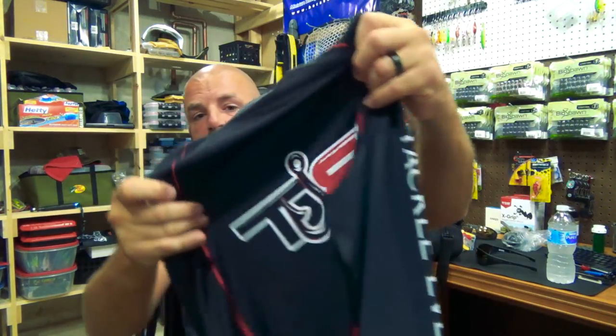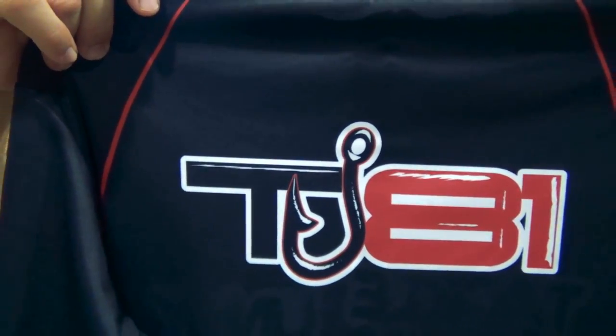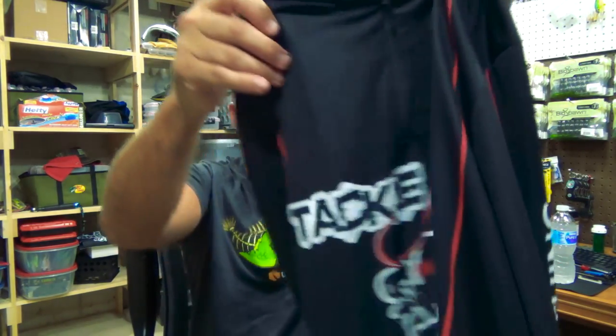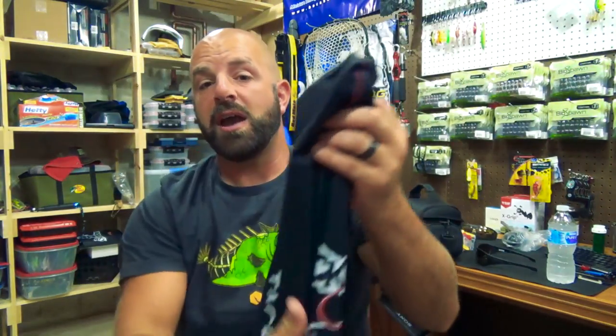This is my new logo on the back — TJ81 — and on the arms we have 'Tackle Everything' on both sides. You can also see it's a quarter zip. As far as sizing goes, this here is an extra large.